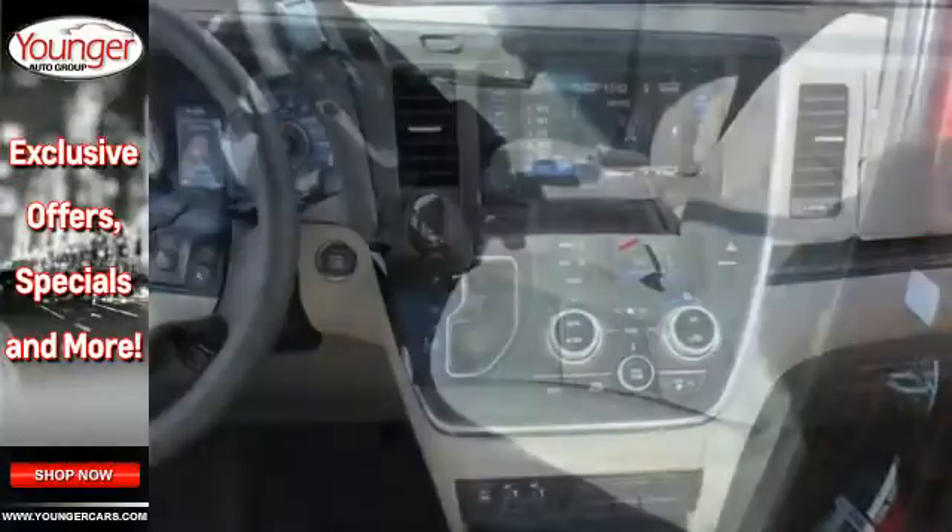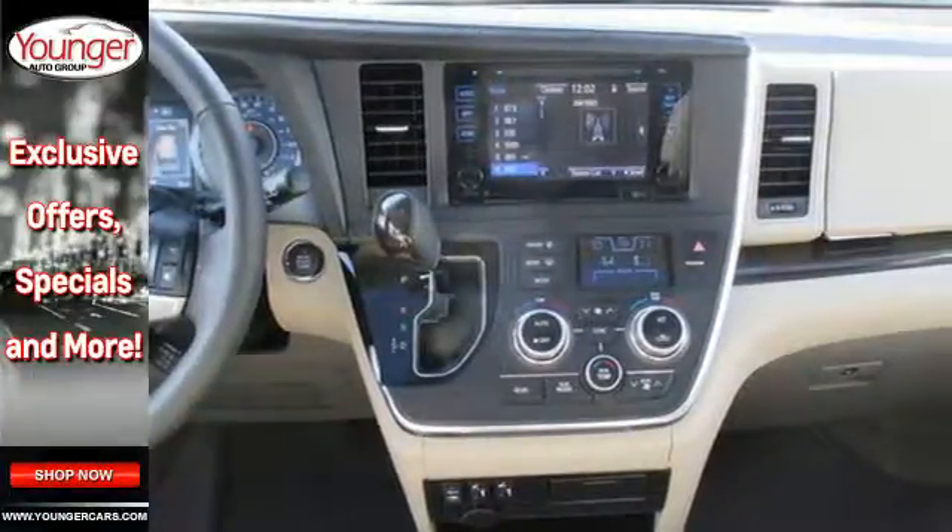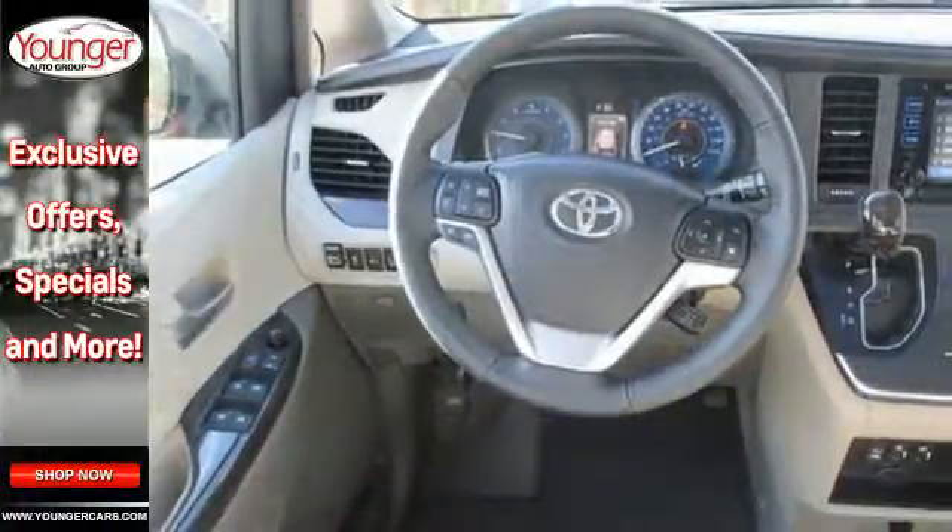It also has a powerful V6 engine, SmartStop technology, Bluetooth, and Entune audio with touchscreen display.